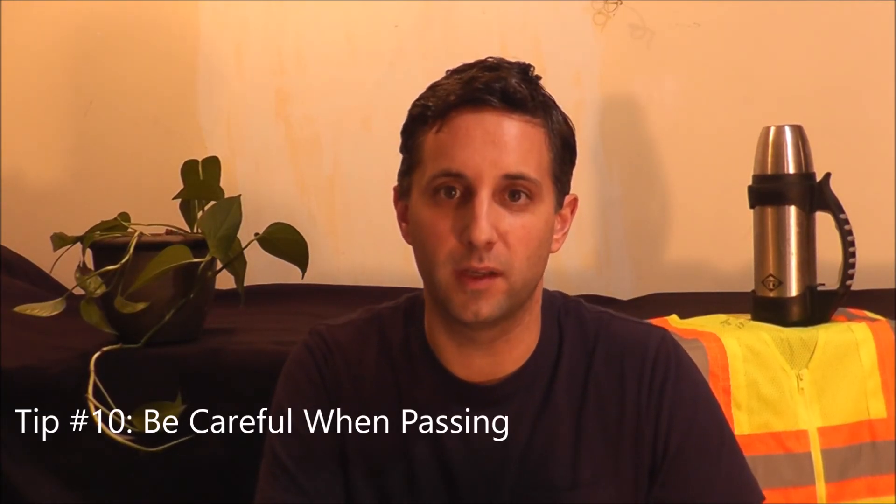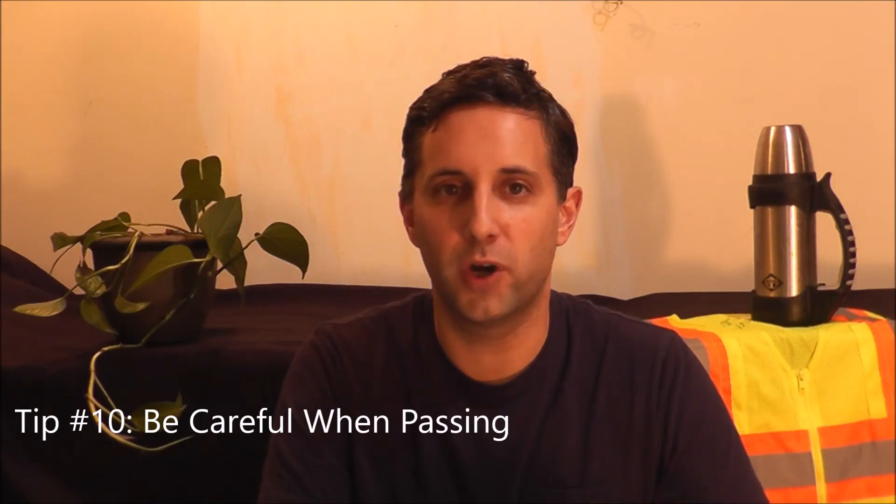Tip number ten: be careful when passing. On a two-lane road you really shouldn't be passing at all. Try to stay in the right lane as much as possible — the left lane is for faster-moving traffic, and you'll constantly have to make lane changes to get out of the way of people coming up behind you. In a moving truck you also won't have a rearview mirror to see directly behind you, so try to avoid passing and keep a constant, predictable speed.